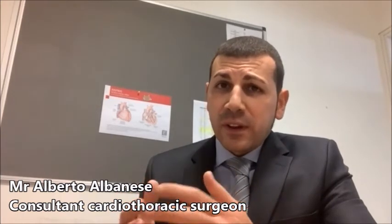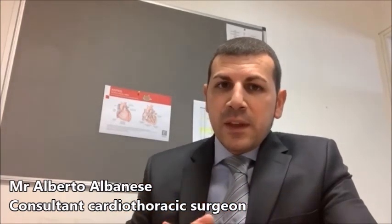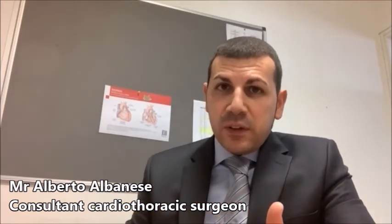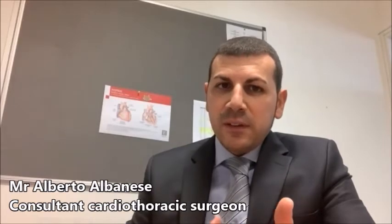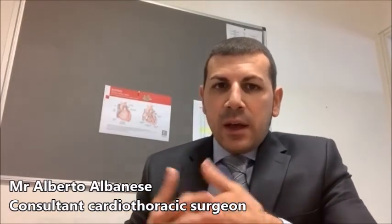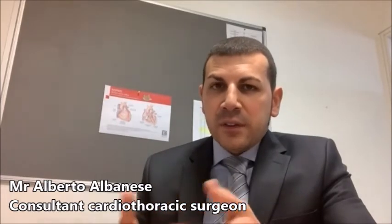Not all patients are good candidates, though. The selection of patients who undergo off-pump surgery is made pre-surgery, during the pre-surgical assessment. The final decision is made intraoperatively, when the patient's heart and arteries are evaluated and assessed more closely.